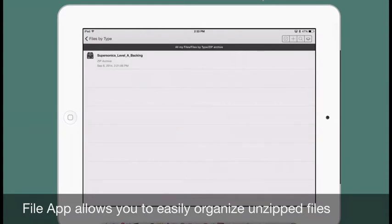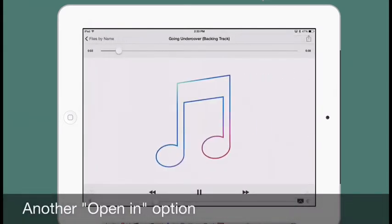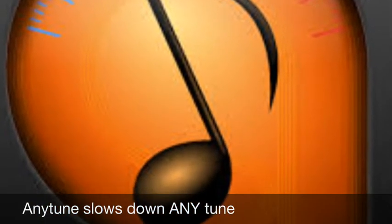You can listen to the track right from FileApp on your iPad, but if you tap on the square with the upward arrow on the upper right-hand side of the screen, a prompt to open in other apps will appear. This is when you're going to want the app called AnyTune.